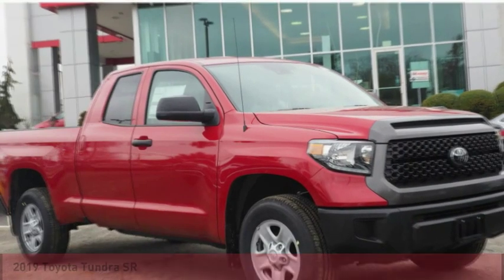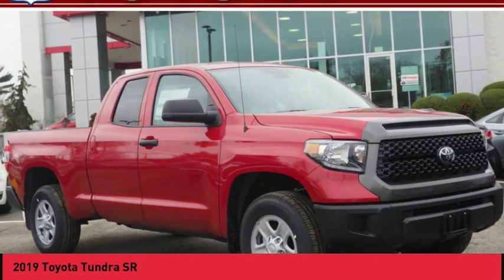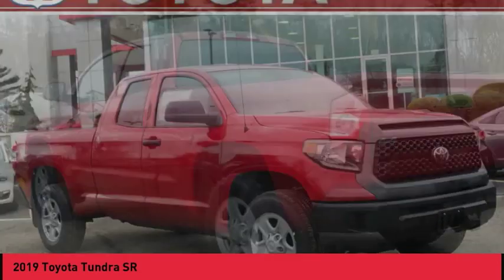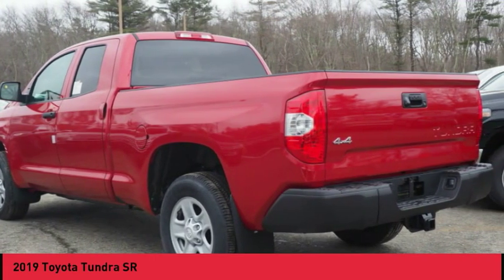Take a ride in the 2019 Tundra. The Tundra has a number of unique features useful for those using it as a work truck, including extra-large door handles, a deck rail system, and an integrated tow hitch.